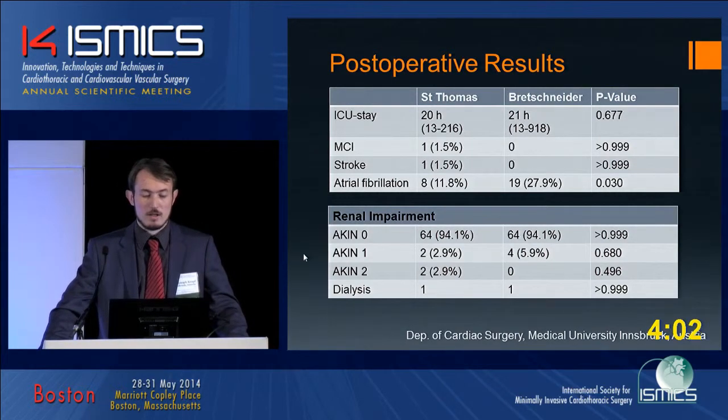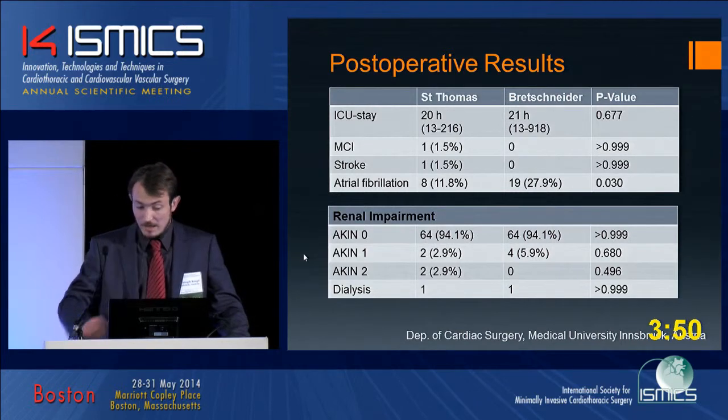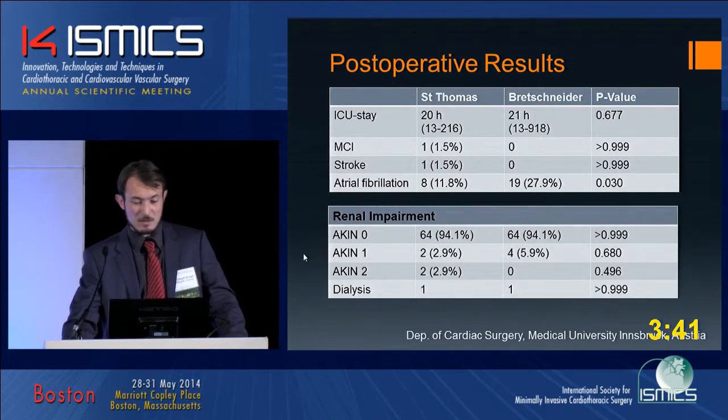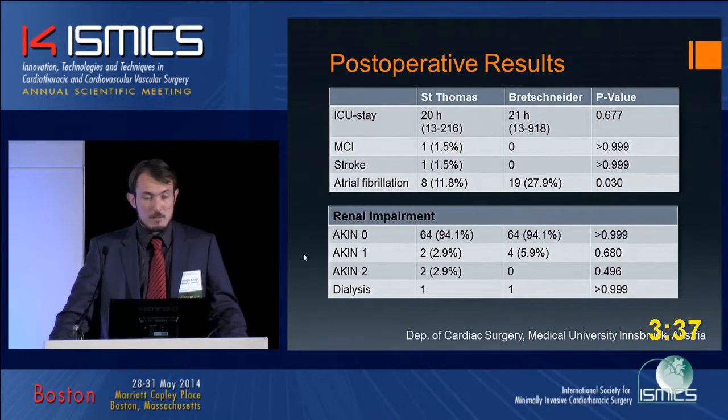We had one patient with myocardial infarction in the St. Thomas group and one patient with stroke in the St. Thomas group. We observed a higher incidence of atrial fibrillation in the St. Thomas group: 19 versus 8, which is something we can also see in the literature. Renal impairment postoperatively was not different and was quite low in both groups.